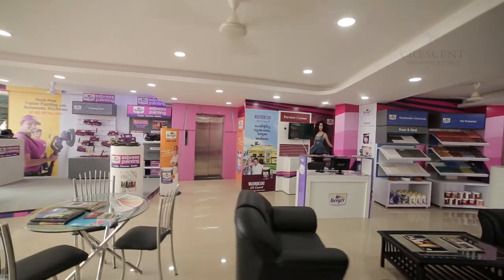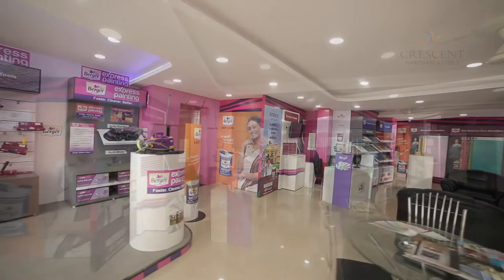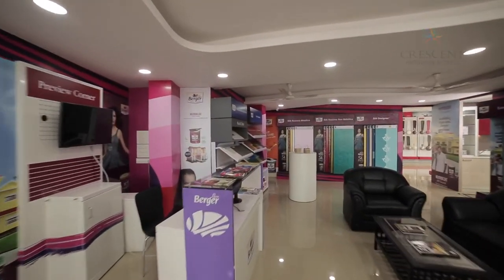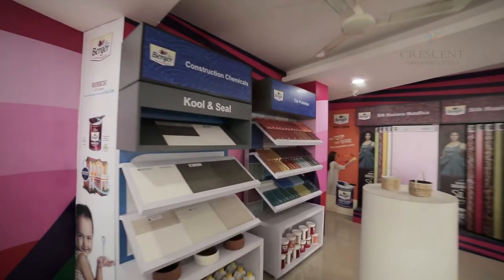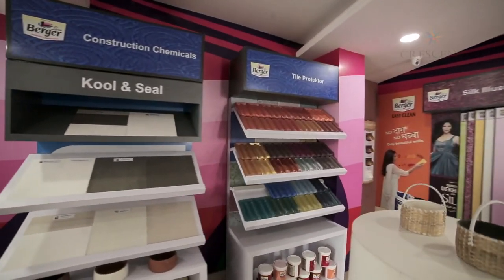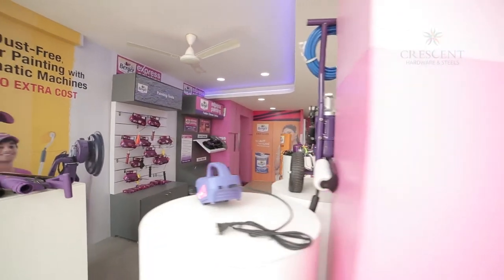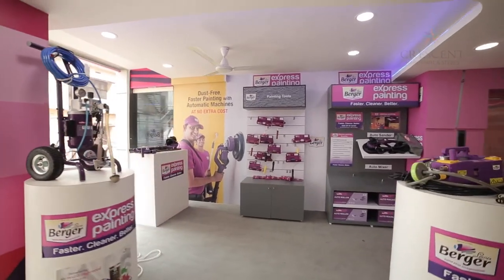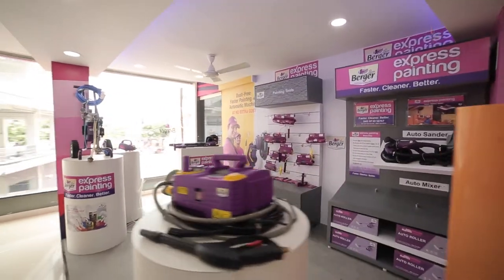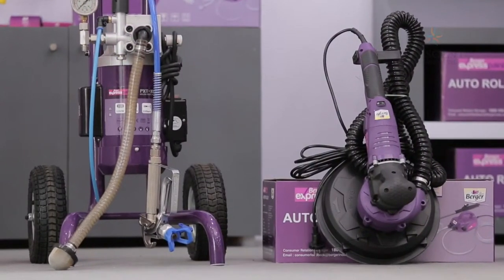Similarly, a Color Studio by Berger offers a new experience to its customers. Crescent is Kerala's biggest dealer of Berger Paints. Berger's Express Painting Department offers support to paint faster and accurately with the help of state-of-the-art machinery and expert technicians.